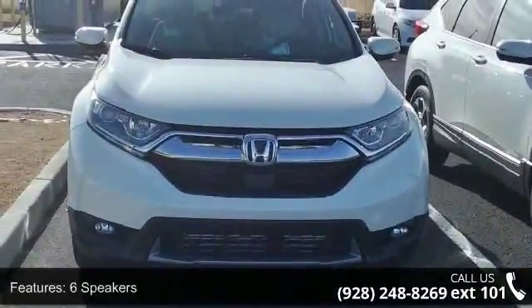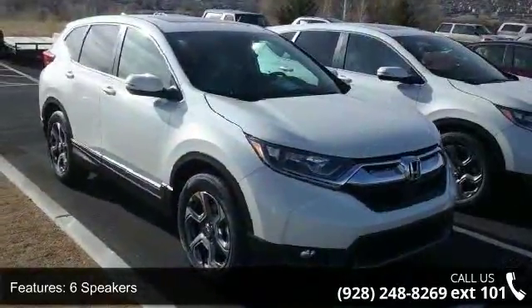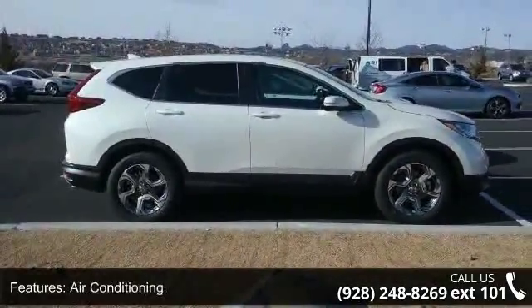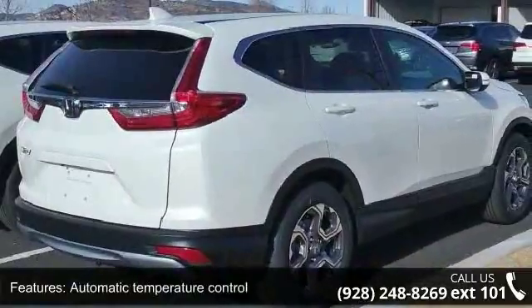Some of the top features included with this vehicle are 6 speakers, Radio Data System, Air Conditioning, Automatic Temperature Control, Rear Window Defroster, Power Driver Seat, Power Steering, Power Windows, Remote Keyless Entry, and Steering Wheel Mounted Audio Controls.